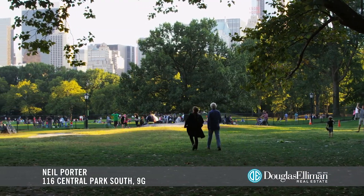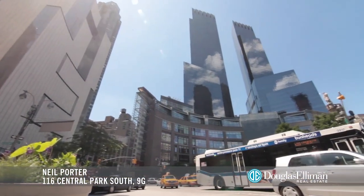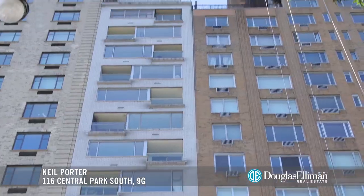Located across the street from Central Park and moments away from Columbus Circle, the pet-friendly Park House offers the boutique condo lifestyle you've been looking for.